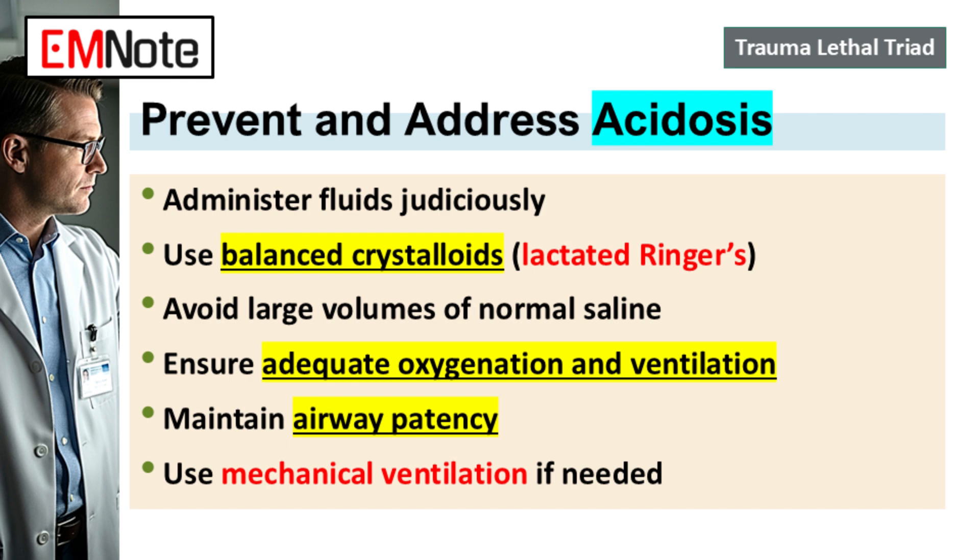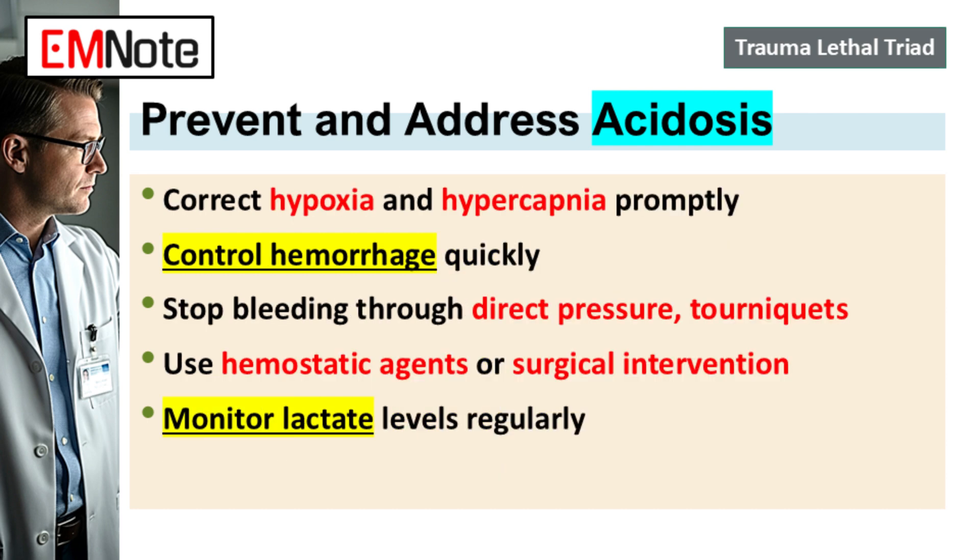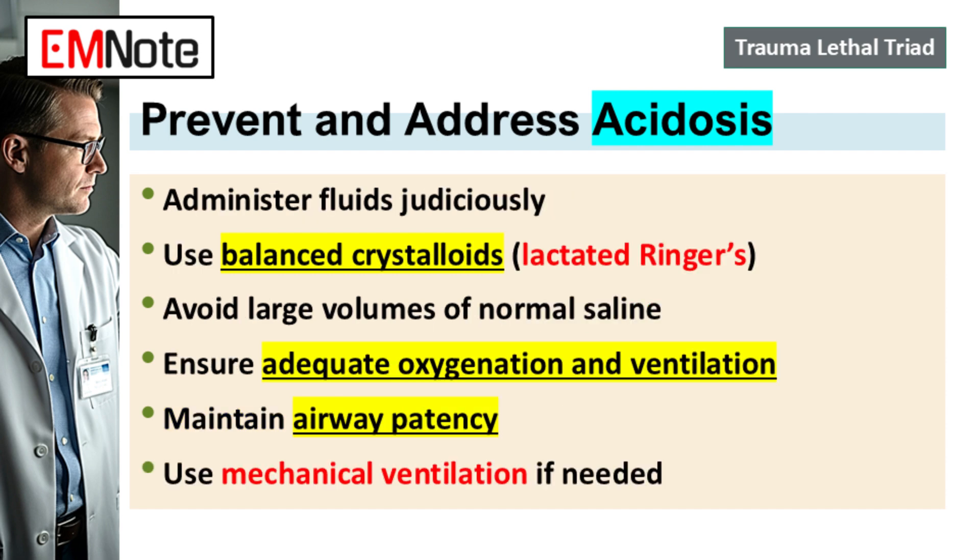Since acidosis reflects poor perfusion, the best immediate marker we have is lactate. We track lactate levels — they show us tissue hypoperfusion and the severity of the metabolic acidosis. You need serial lactate measurements. If those levels aren't coming down, it tells you the underlying oxygen debt isn't being resolved. The fundamental fix for acidosis in trauma is stopping the cause of shock: controlling the bleeding fast with direct pressure, tourniquets, hemostatic agents, or surgical control. Alongside that, optimizing oxygen delivery — maintain the airway, use ventilation if needed, correct hypoxia quickly.